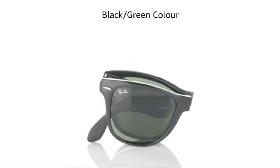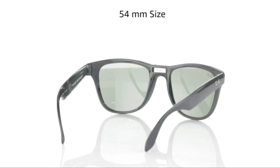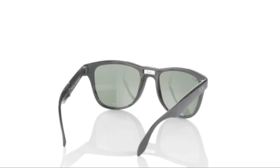From the early aviator style that emerged in 1937 to the introduction of the classic Wayfarer in 1952, Ray-Ban is a brand that embodies America, adventure, great cities, wide-open spaces, heroism, individuality, and authenticity.